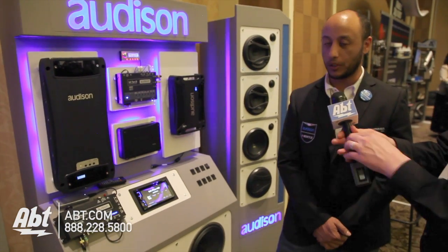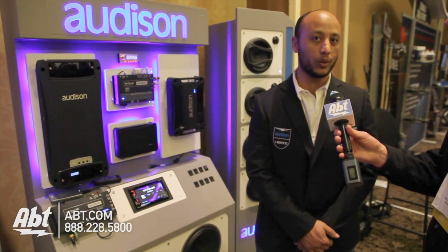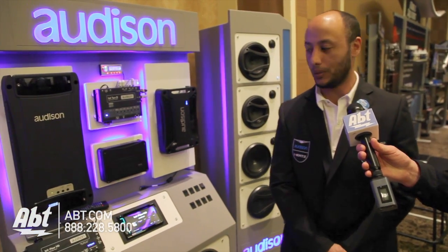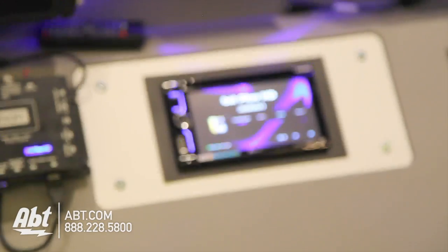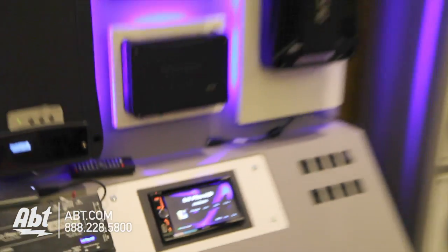The key features on this — through Wi-Fi, you can have an app from your phone, both Android and Apple, where you can control the album artwork as well as the volume. And also do video out onto your aftermarket or factory radio screen if compatible.